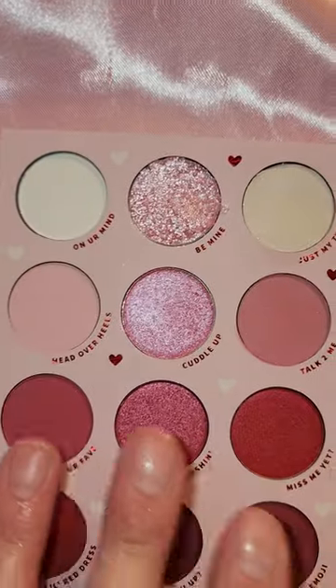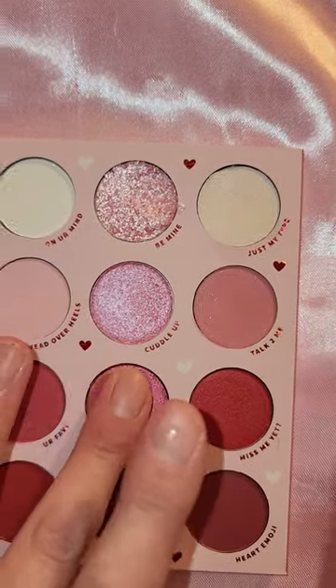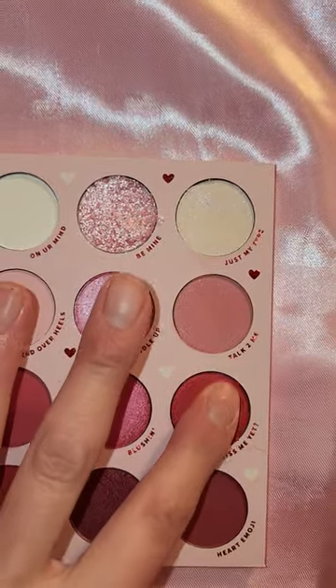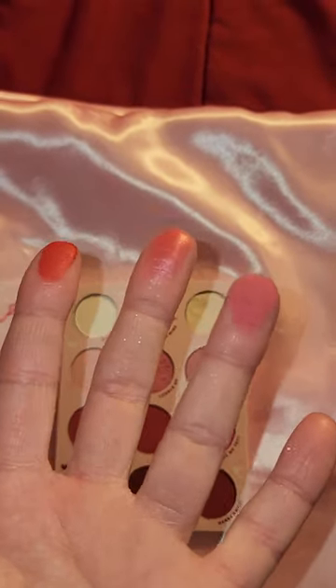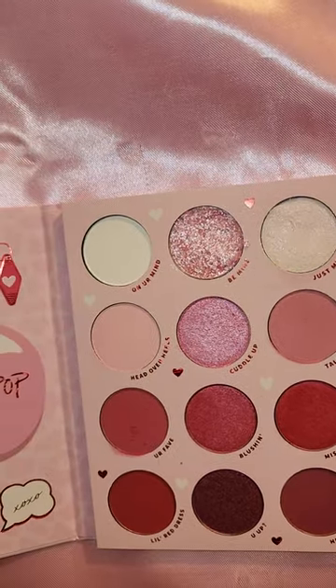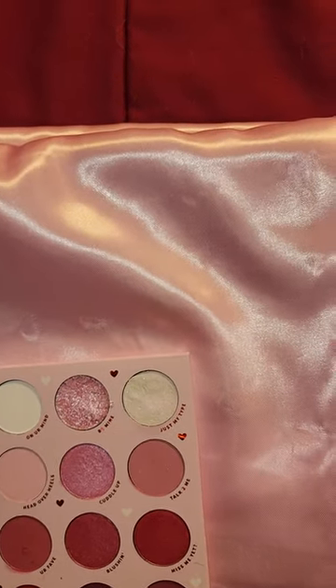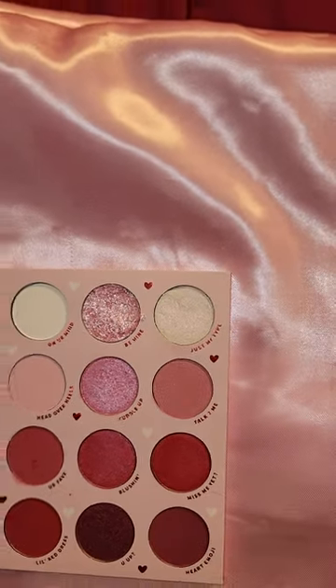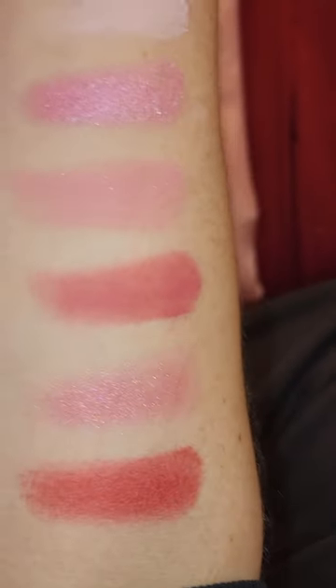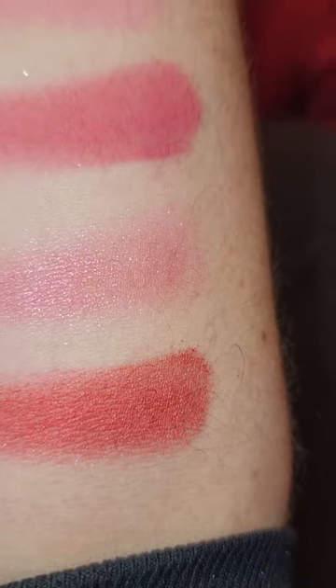Third row: Your Fave, Blushing, and Miss Me Yet. I like these two — this one's kind of bright but we'll see what they look like swatched. So these three right here are Your Fave, Blushing, and Miss Me Yet.